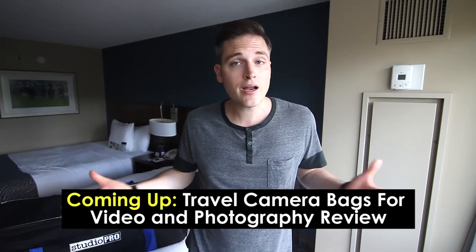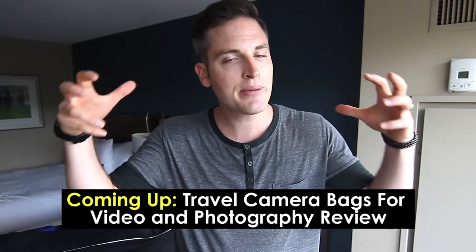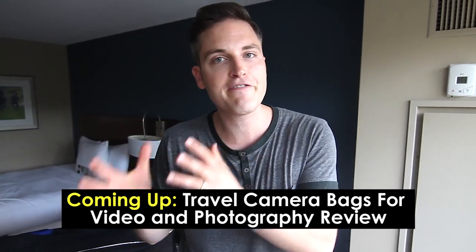So if you've gotta travel for video production, what kind of bags do you use to keep your gear safe, to keep your stuff organized? I'm gonna talk about what I use — some of my favorite bags and my travel gear — in this video.